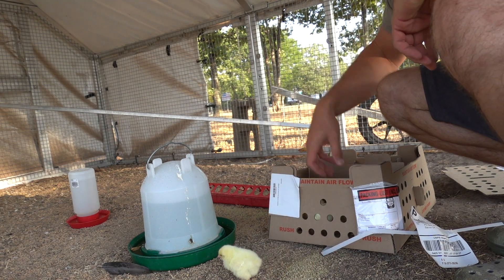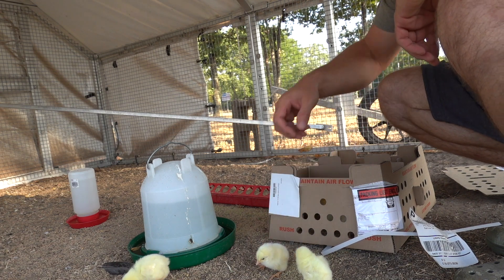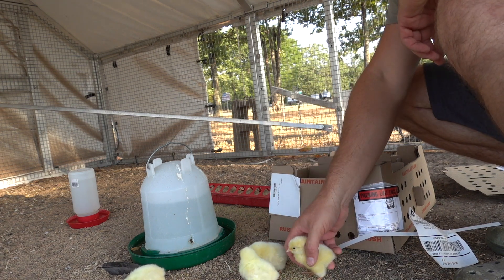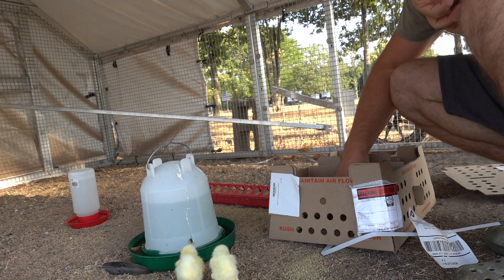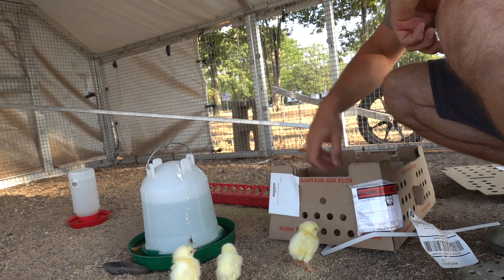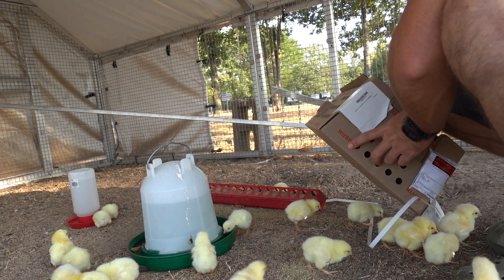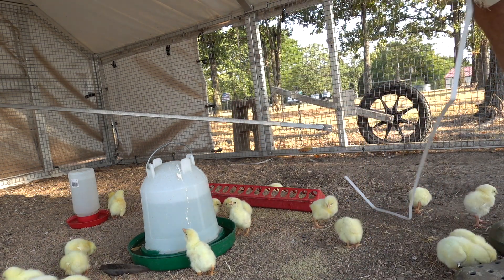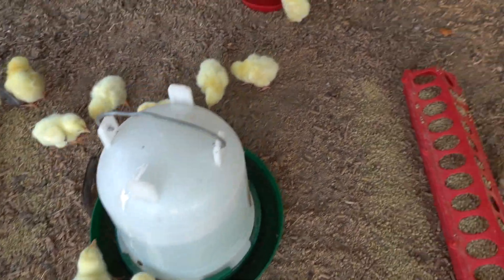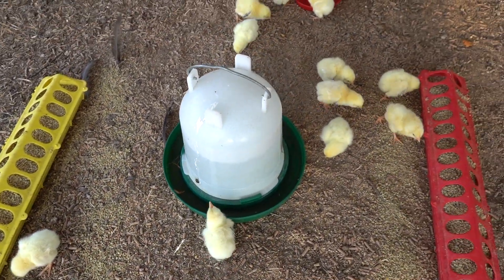Right now we are having record temperature highs — we're forecasted to be around 110 degrees today again. So we're not going to mess with the heat lamp this morning; I'll probably plug one in every night just to be sure they don't get chilled, because now they're in a much bigger space. When they ship them like this there's no heating pads in the box, because in such a small space their own body temperature keeps each other warm.